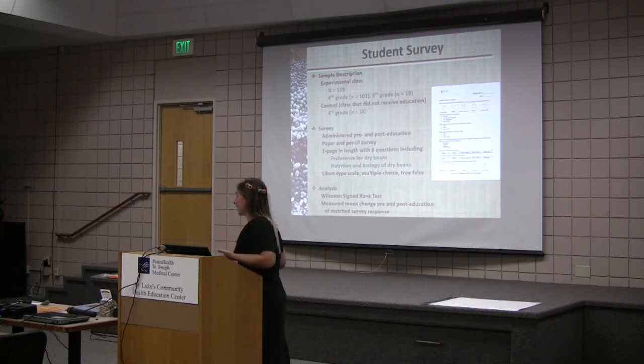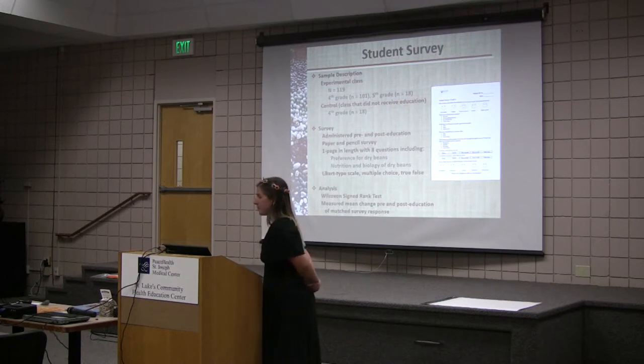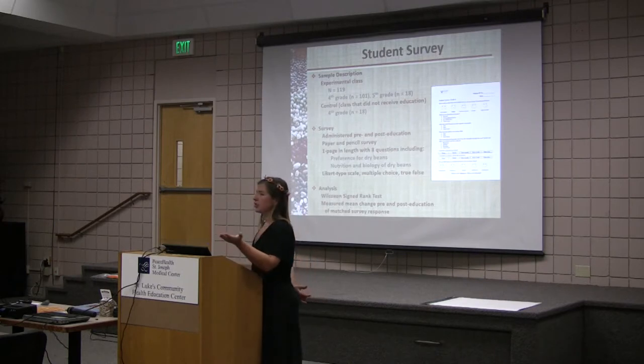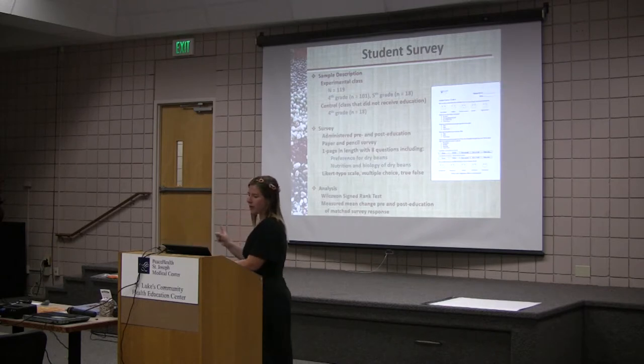So we implemented the curriculum and then we needed to make some measurements. We used a student survey — we had 119 students involved. For fourth grade, I had 101 students, and for fifth grade, I had 18. Some teachers took their fifth graders with this fourth grade curriculum; some did even kindergarten. We focused on fourth grade and allowed a fifth grade class in. I had a control class of 18 people who didn't receive the education, but I gave them a pre and post to see if there were any differences.